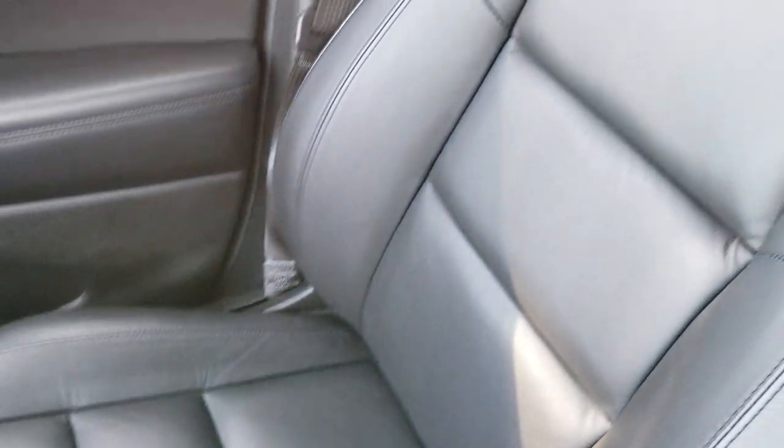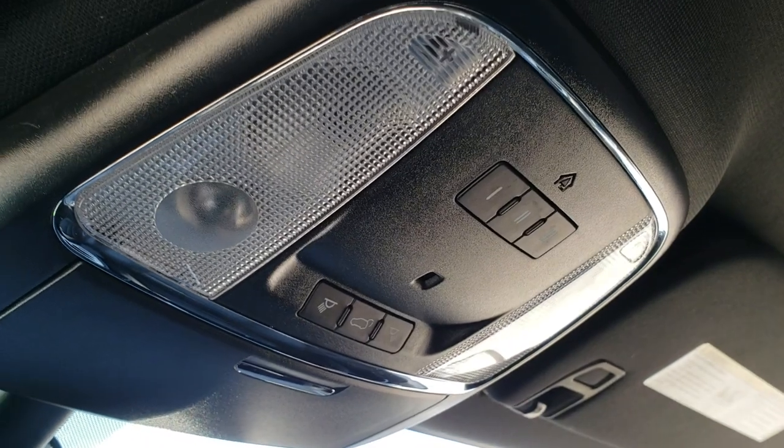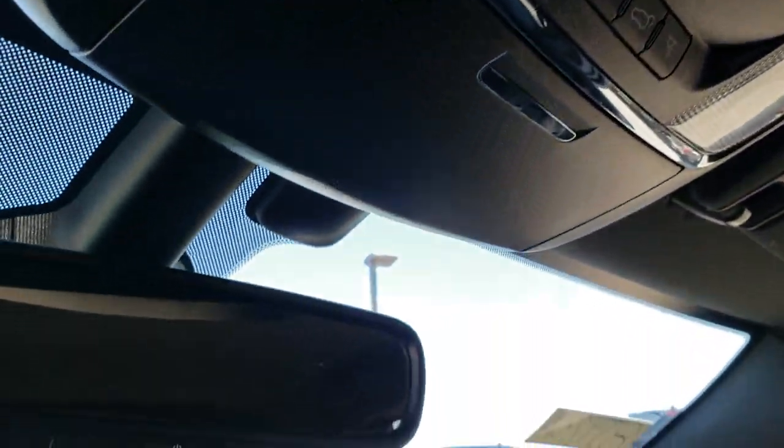Passenger side floor mat and seat are very clean as well. No rips or tears. This vehicle has never been smoked in and the headliner is in excellent condition. Home Link system with your garage door security systems and lighting systems.